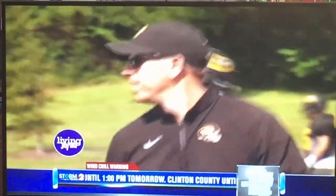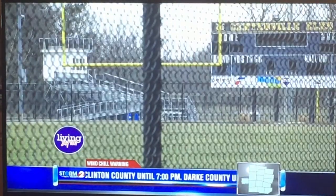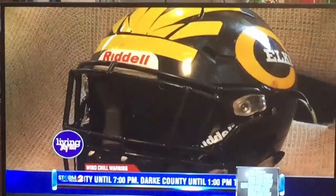Welcome back everyone. Centerville's youth football program is working to make their players safer on the field. We helped recently purchase new helmets designed to prevent serious injuries. Tony Camoté and I are here with more on the new technology.